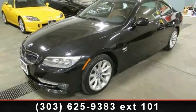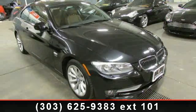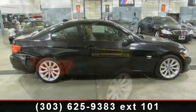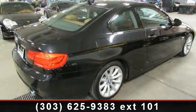Also included is the Premium Package featuring Dakota Leather Seat Trim, Universal Garage Door Opener, Auto Dimming Power Folding Exterior Mirrors, Auto Dimming Rear View Mirror with Compass, Front Seats with 4-Way Power Lumbar, BMW Assist with 4-Year Subscription, and Bluetooth Interface.